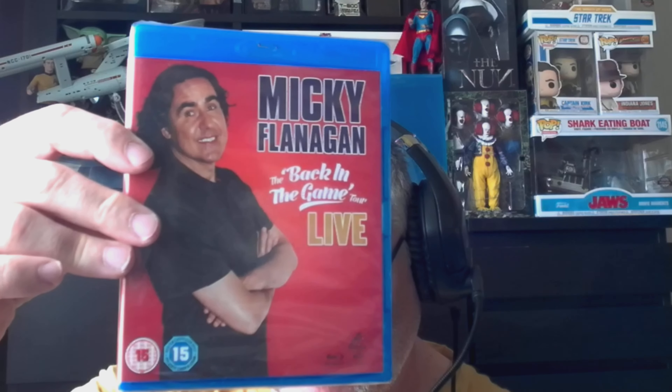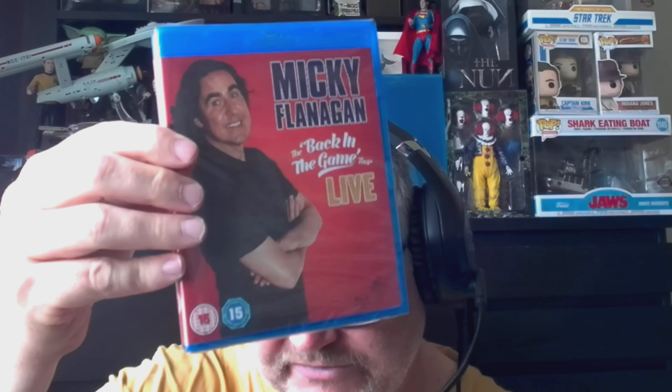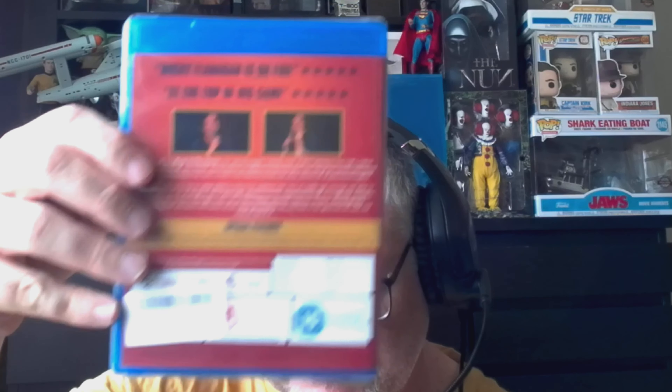I picked this up because I've been watching a lot of his comedy on YouTube and I do quite enjoy it — it is Micky Flanagan: Back in the Game Live. That one's sealed. I think I paid about three pounds for it in a sale on Amazon. I don't have an awful lot of stand-up DVDs and Blu-rays, but I do have some.